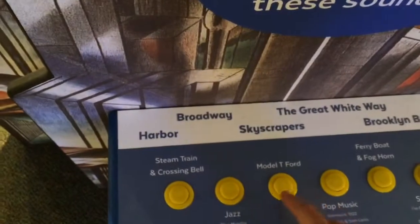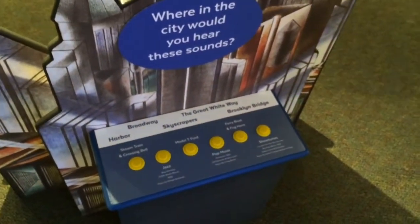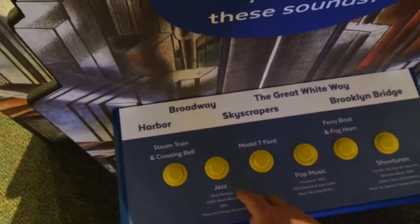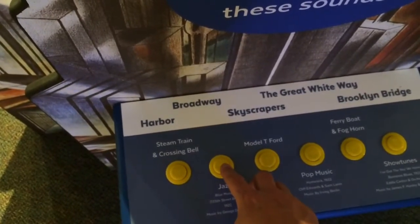And when you come out, you can actually listen to some of the sounds from 1922 when the piece was painted. So that was from the harbor, which is one of the panels in the painting.